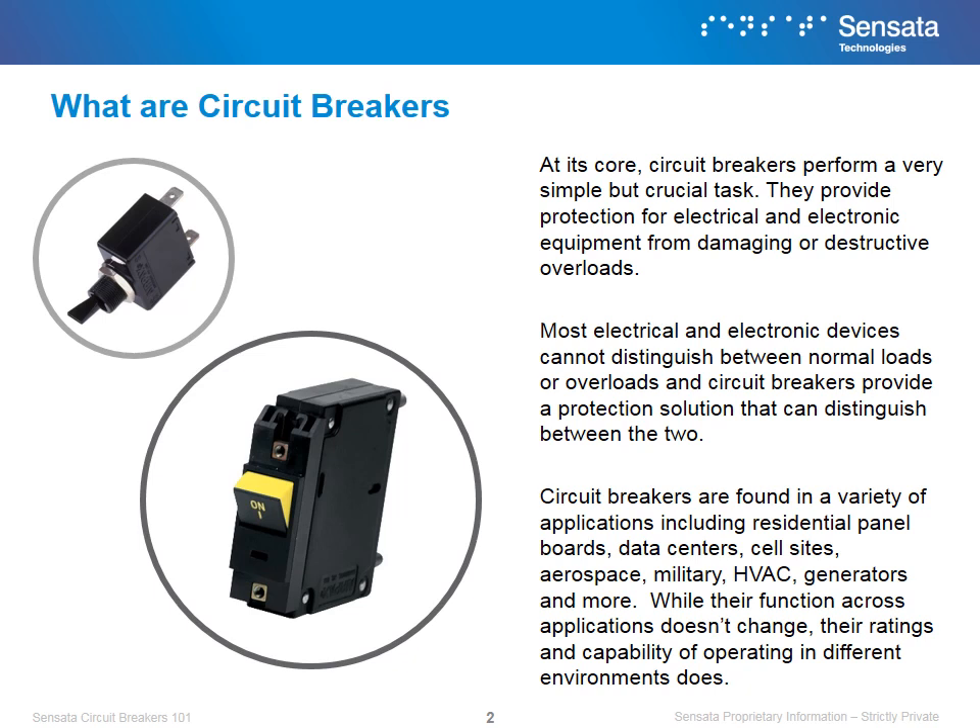At its core, circuit breakers perform a very simple task. They provide protection for electrical and electronic equipment from damaging or destructive overloads. Most electrical or electronic devices cannot distinguish between normal loads or overloads, and circuit breakers provide a protection solution that can distinguish between the two.